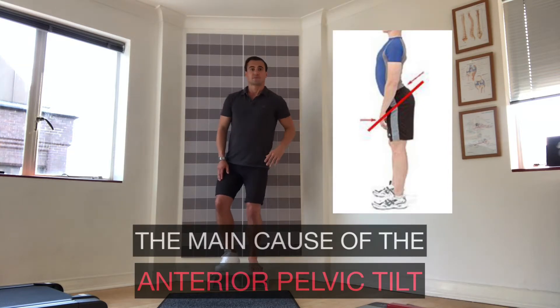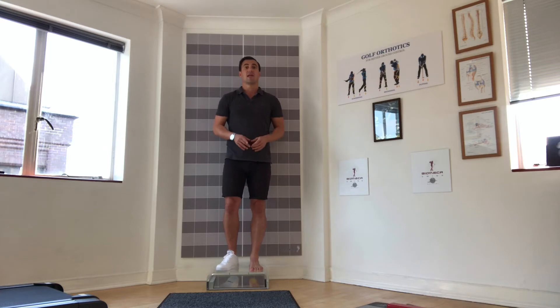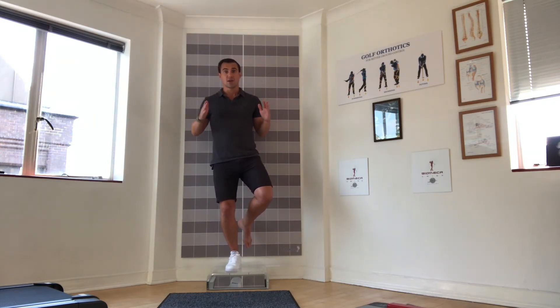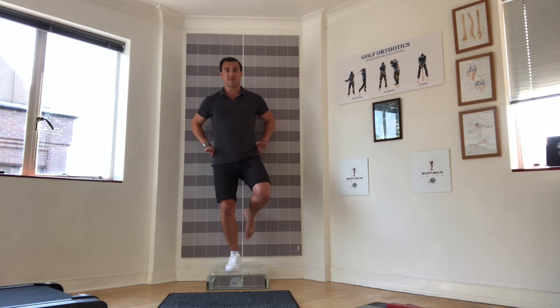So the pelvis will rear-tilt, curving your back more and generating back pain. Now with the proper foot support, as soon as I balance on my foot I'm completely stable — my toes are floating. When I bend the knee, I'm completely aligned with the long toe, which keeps my pelvis completely straight and my posture upright.